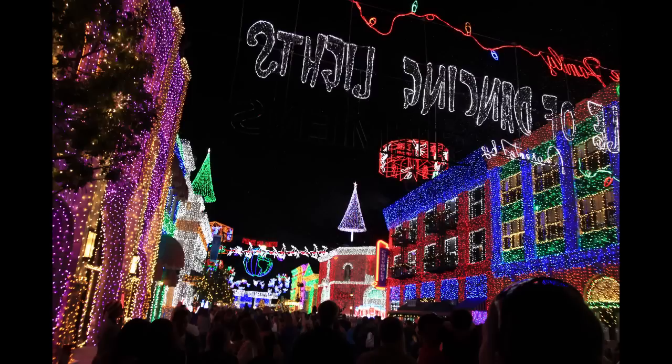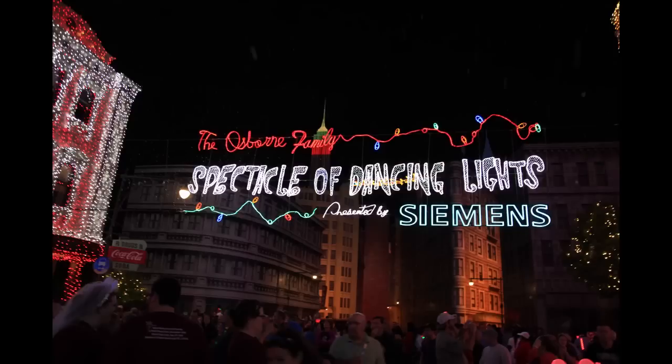This is what greets you as you walk in. Now, if you have been to the Spectacle of Lights before, none of this is really going to be new to you, but I wanted to cover it nonetheless. They have this pretty awesome sign out here, and of course the whole event is sponsored by Siemens.